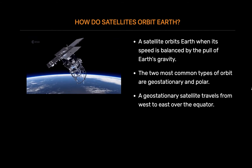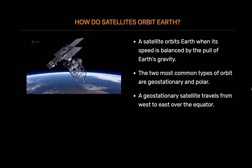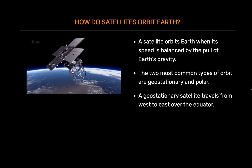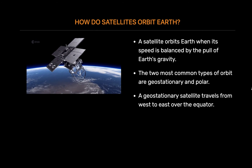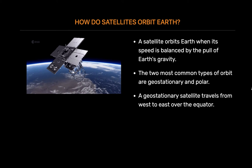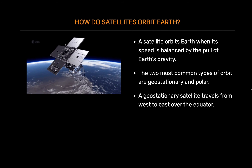A geostationary satellite travels from west to east over the equator. It moves in the same direction and at the same rate Earth is spinning. From Earth, a geostationary satellite looks like it is standing still since it is always above the same location.